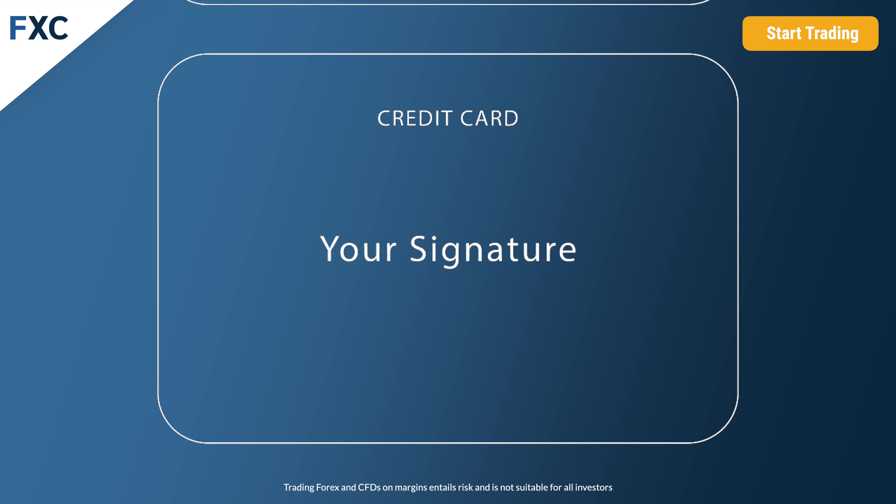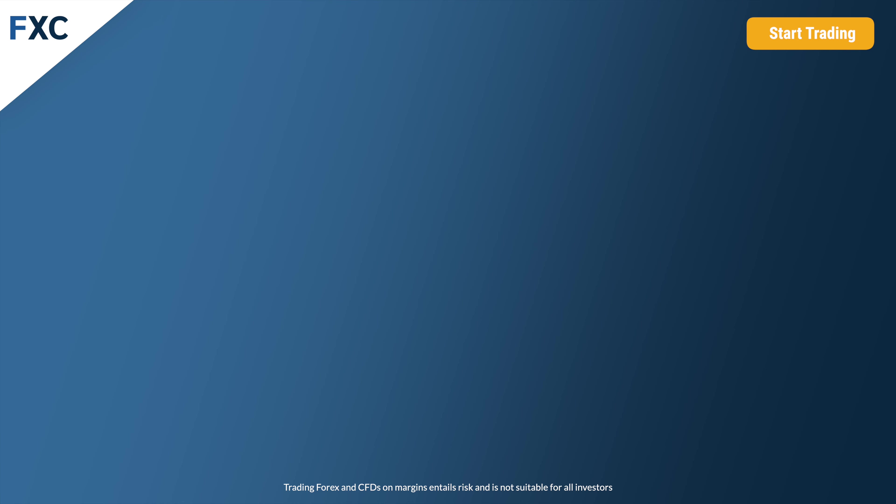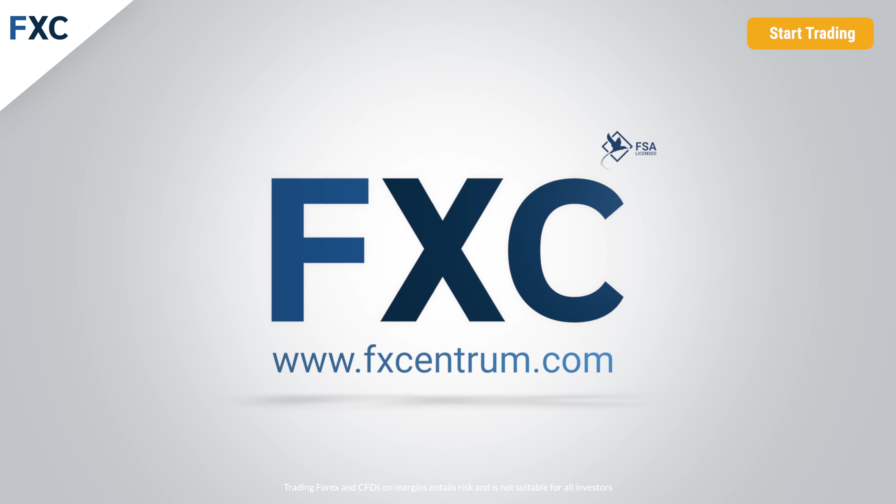For your security, please cover the eight middle digits on the front copy of your credit card and the security code CVV on the back. As you can see, verifying your documents is an easy step. Once you are verified by our compliance and back office team, which takes only up to 24 hours, you can enjoy your trading with FX Centrum. Remember, impossible is now possible.